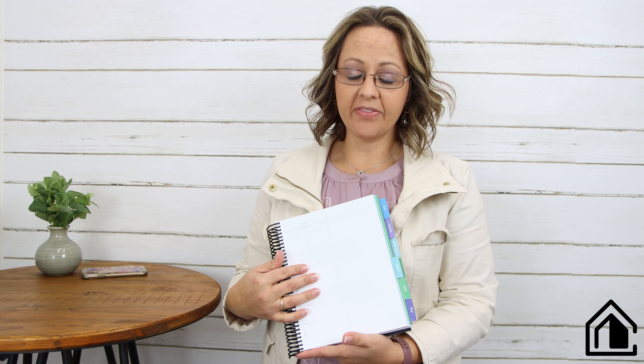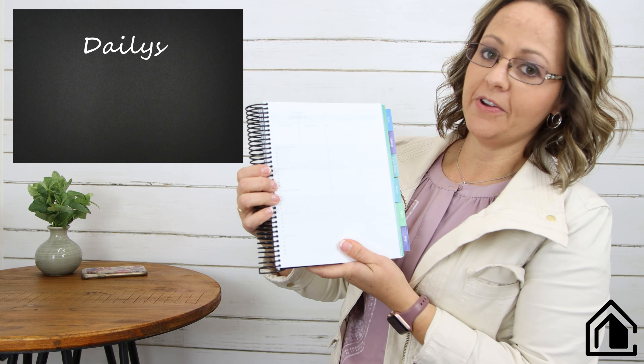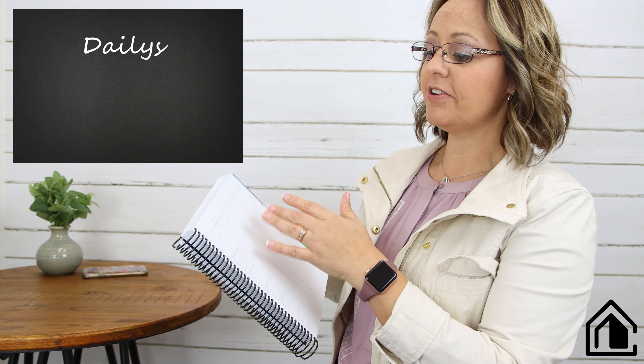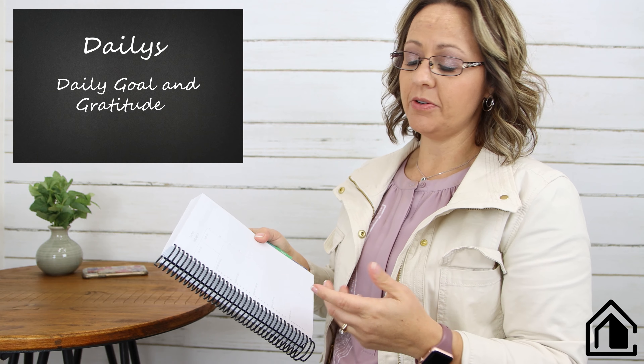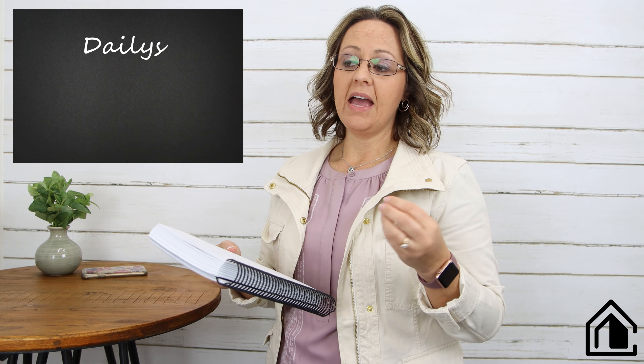Each month it's really good to assess where you're at. If you've made progress, keep doing the same things; if not, you may need to pivot. What I've missed most when I haven't had this planner are the dailies. In the dailies there's a daily goal and gratitude section, and then the next part is what helps me keep everything in order and not forget things.